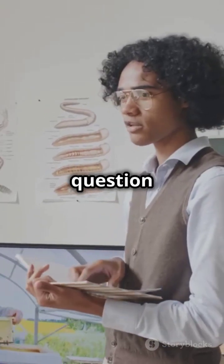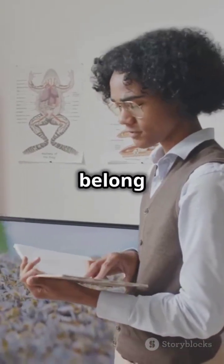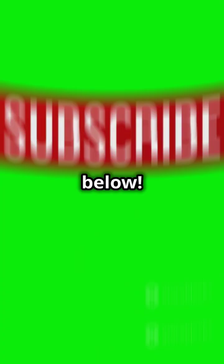Now, back to the question: which class does Balanoglossus belong to? Comment your answer below. Subscribe for more.